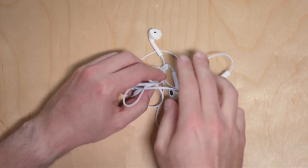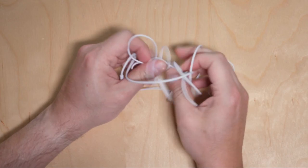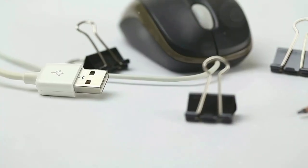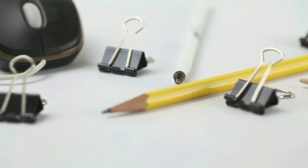Next, let's tackle those pesky tangled cables. All you need are some binder clips. Clip them to the edge of your desk and thread your cables through the metal loops. Voila! You have a cheap and effective cable management system in place.